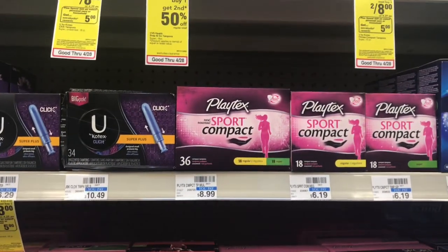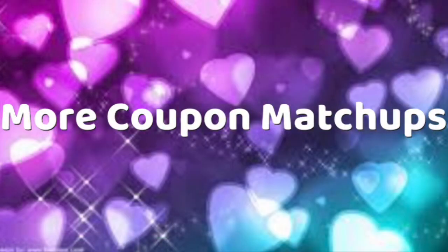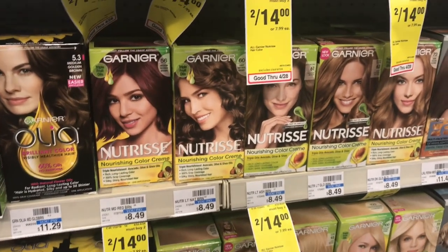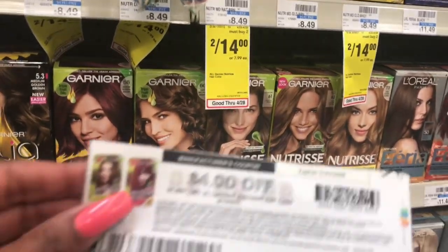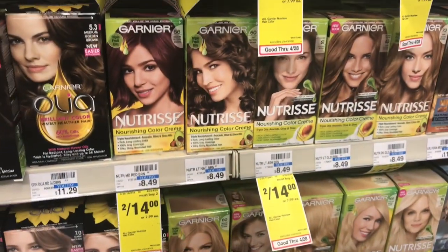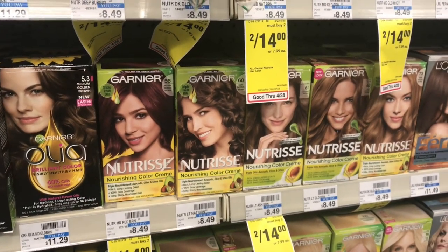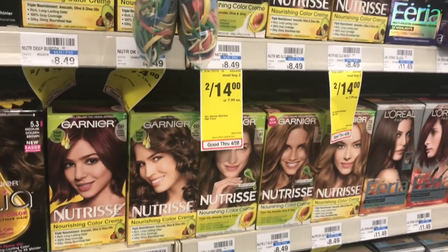That's pretty much it for the main walkthrough with your two options. Let's go over some possible additional deal matchups you can do with your coupons this week. The Garnier hair dye is on sale two for fourteen dollars — when you buy two, get a four dollar ECB. Use one of the four dollar off two coupons available on Coupons.com. You'll pay ten dollars but get back four dollars in ECBs, making your final cost two for six dollars, or three dollars each. That's more than half off the seven dollar retail price.